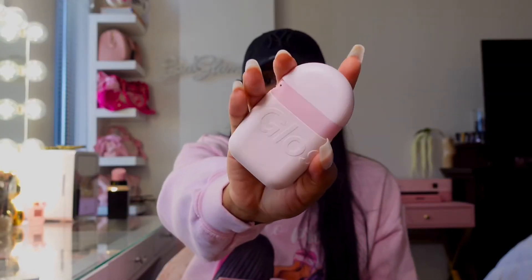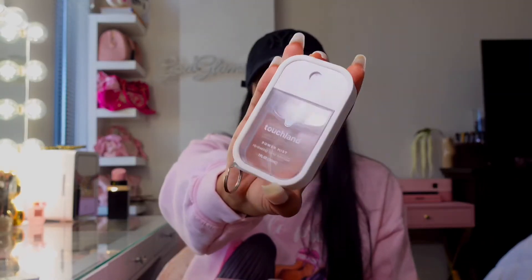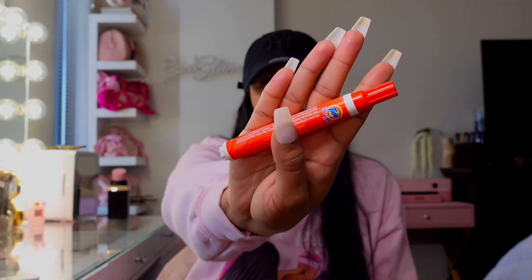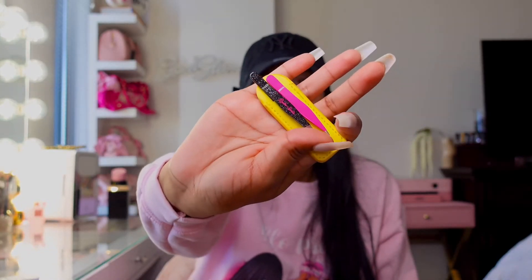I always have to have hand cream on me, hand sanitizer, a Tide To Go pen, and some mini tweezers — you just never know when you need tweezers. And then I also have a scrunchie just in case if I need it.